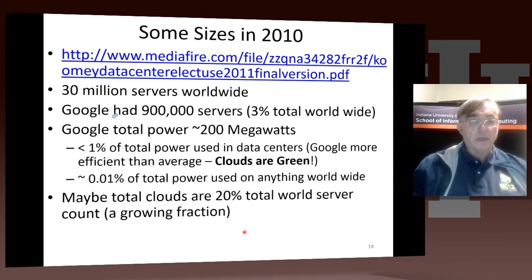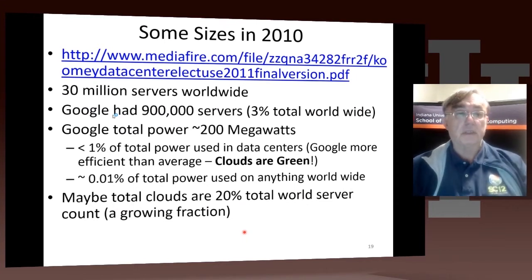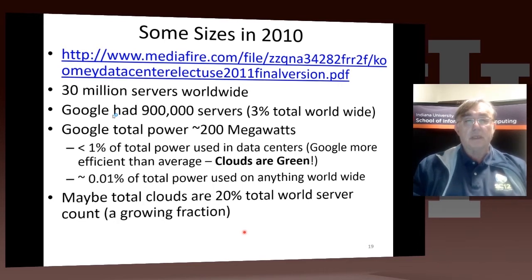It's rather difficult to find out how large everything is because the companies don't tell you — it's a proprietary secret. There was a paper I found which had managed to reverse engineer people's statements into measurements of sizes. However, that paper was from 2010, so it's probably off by a factor of two or so by now. In those days there were 30 million servers around the world, and Google had almost a million servers — about 3% of the worldwide server population.